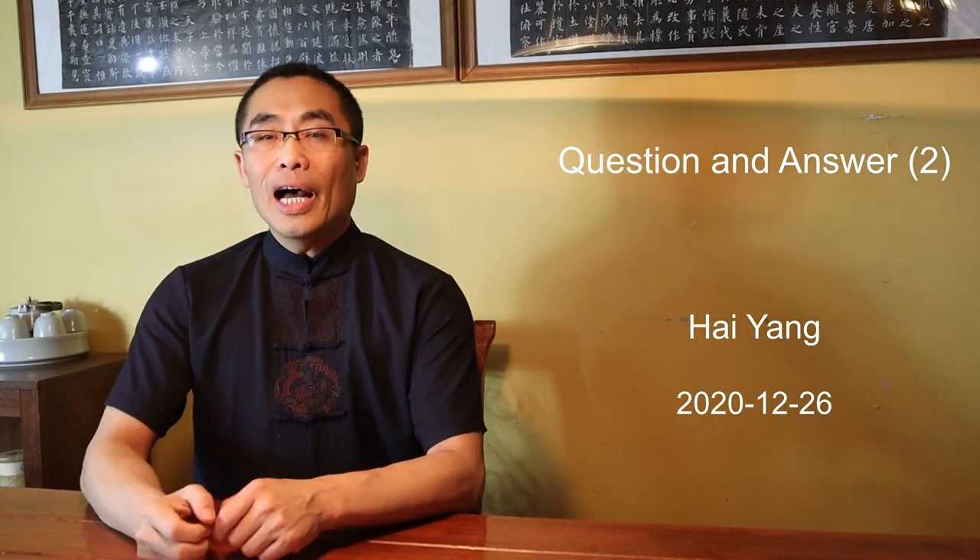Hello everyone, I hope you are doing well. By the time this video gets published, it will be Boxing Day already. I hope you all had a Merry Christmas and wish you all a happy Boxing Day. Hope the holiday season and new year brings good luck and better times to all of us, especially after such a terrible year.